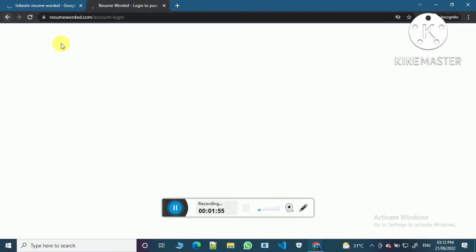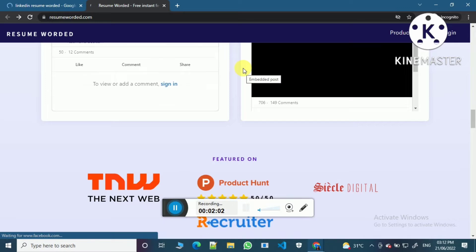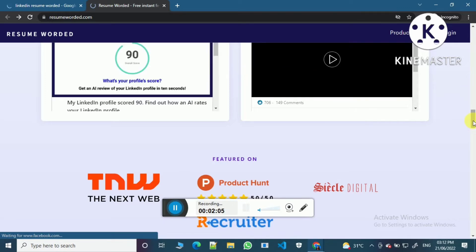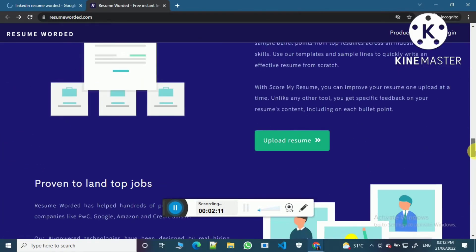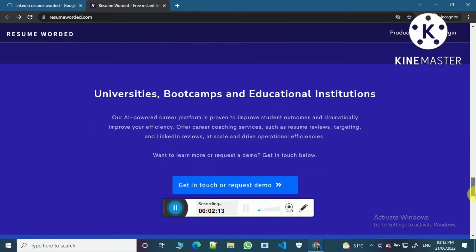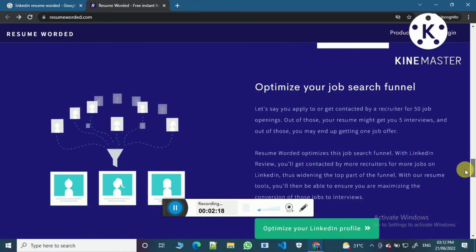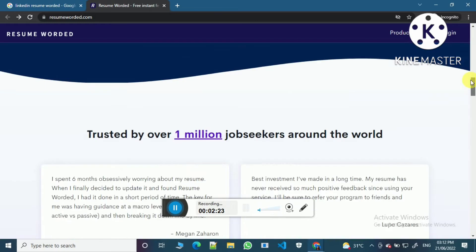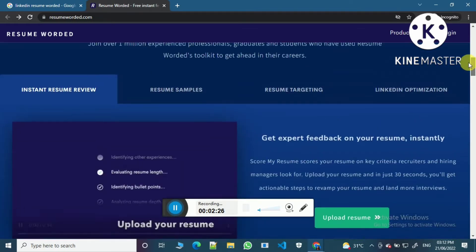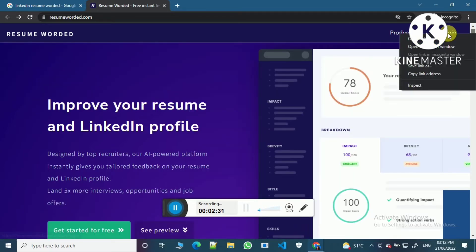You just have to create an account here or login here. Now you can see videos about this website, and you can see this is what the website looks like. Just click on Upload Resume and you can add your resume here.